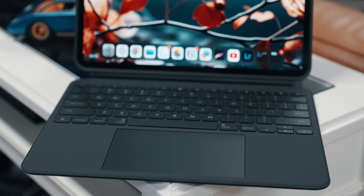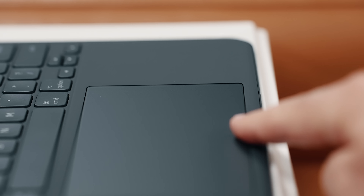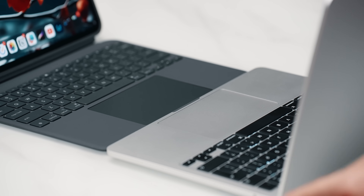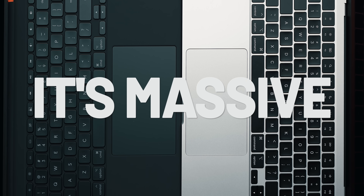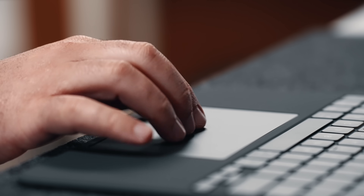Let me show you the second thing that makes this keyboard unique: the trackpad. This is hands down the largest trackpad you can enjoy on the iPad, and to give you perspective, you can see what it looks like placed side by side with the latest 13-inch MacBook Air. It is massive. This is a multi-touch trackpad, so you can swipe, pinch, double tap, and more.